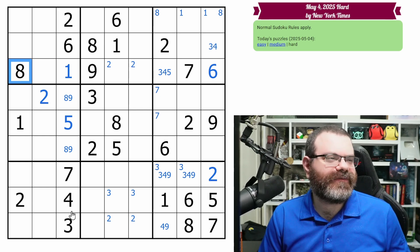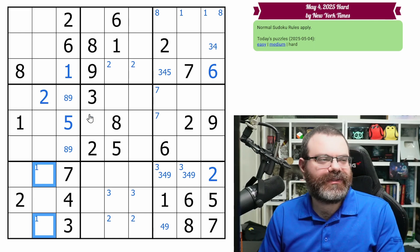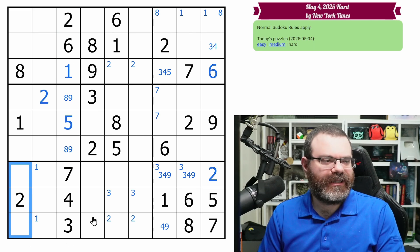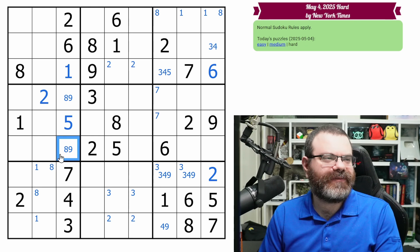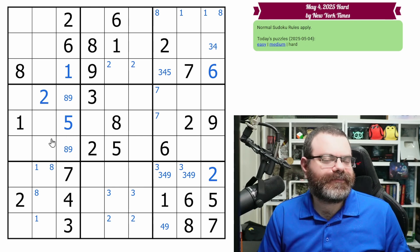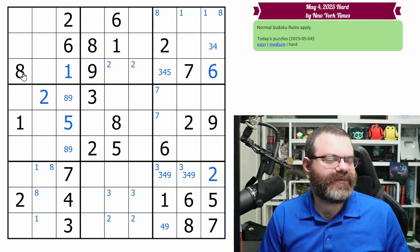I didn't actually check verticals, I should do that. Yes, we have the one looking down here — it's a one in one of these two. Six and eight — okay, eight looking down here, notice these aren't eight. And so this eight looks in, putting an eight in one of these two. We already have the eight, nine pair here. Nine might be also interesting, but unfortunately we don't have another nine.